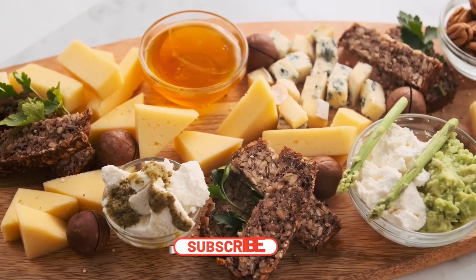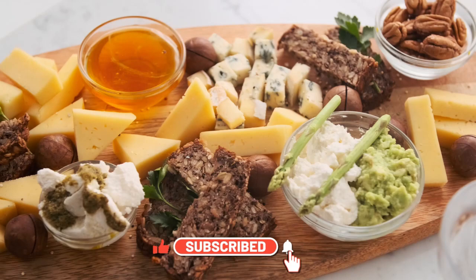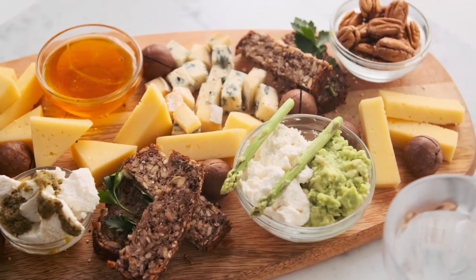Before I start, I'd like to ask you to help me get 1,000 subscribers on my channel. Please subscribe and share with your friends. Thank you.